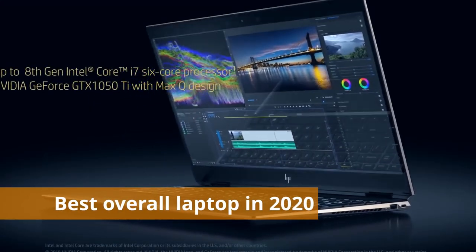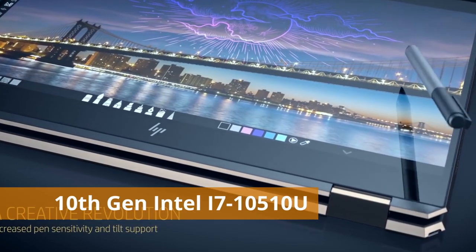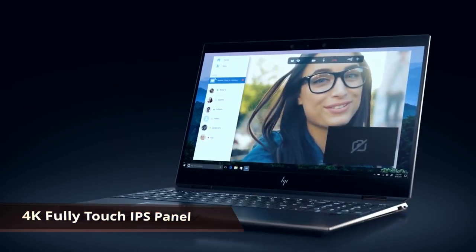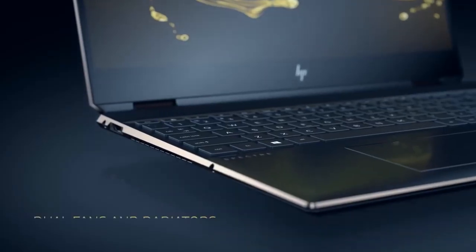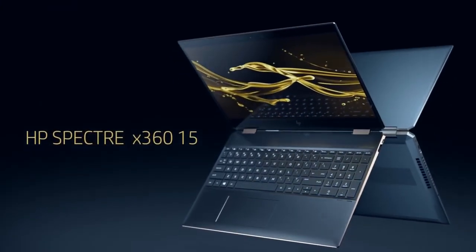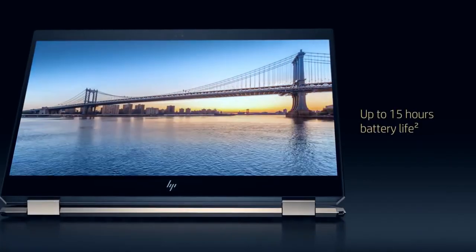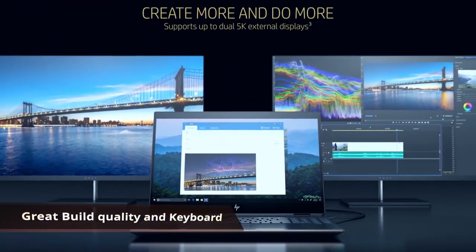At number one we have the HP Spectre x360 — known as the best overall laptop in 2020. It has a 10th-generation Intel i7-1510U, an Nvidia GeForce MX250 GPU, 16 gigabytes of RAM, 512 gigabytes of SSD, and a 4K fully touch IPS panel with 10 hours of tested battery life. It is a premium two-in-one laptop with bezel-cut edges and an amazing black and gold finish, plus a silver option. Very thin and lightweight with excellent build quality and a great backlit keyboard.